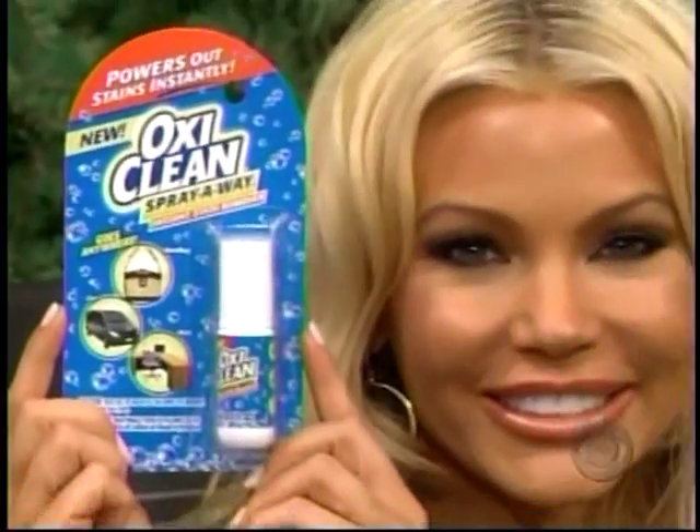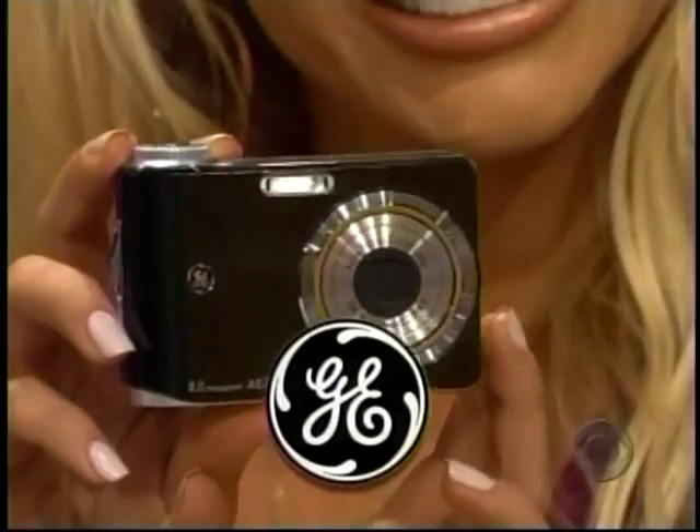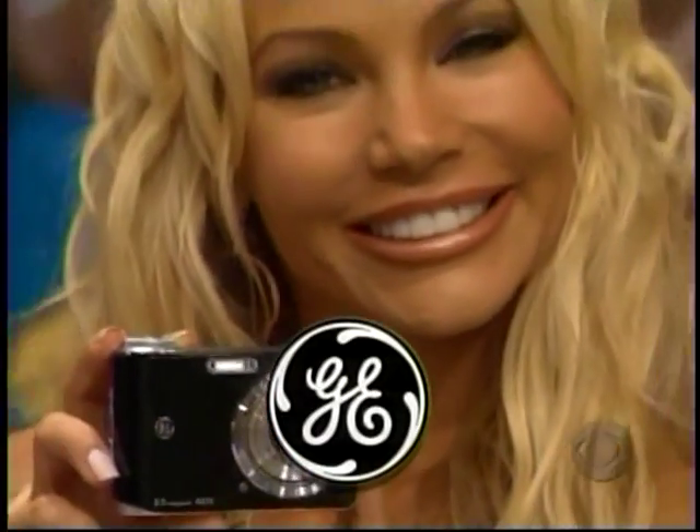Wherever you go, new OxiClean Spray Away powers out stains instantly! Great pictures are yours with the new GE digital cameras!